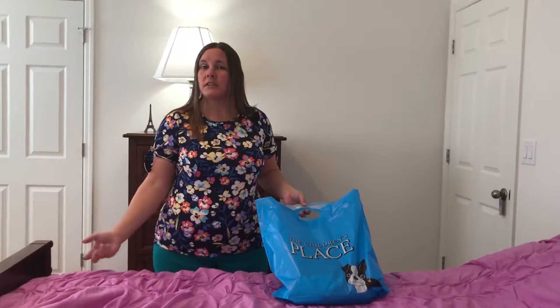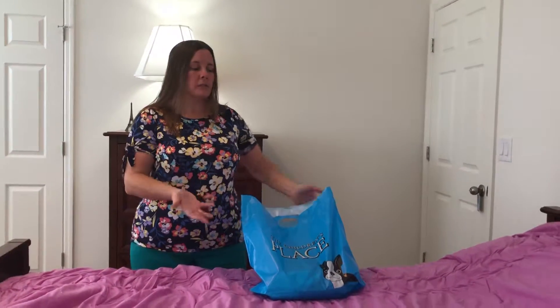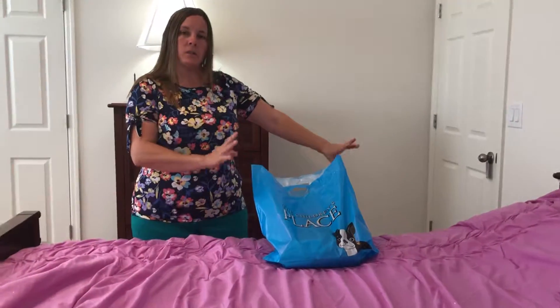Welcome back to my channel! I haven't done any videos in a while, but today I'd like to do a video of Children's Place, Kohl's, and Old Navy — all the things that I bought my daughter recently for fall and winter. Tomorrow will probably be a grocery haul video, and next week I'm going to do a pantry video.